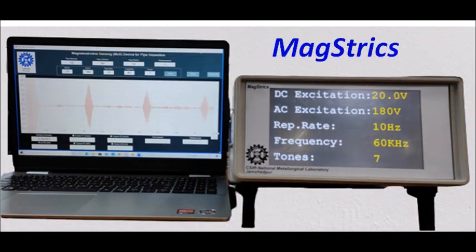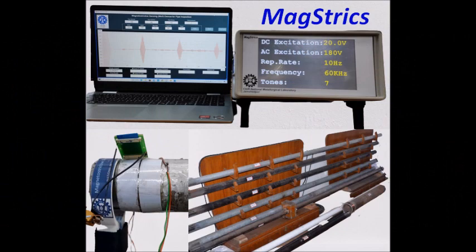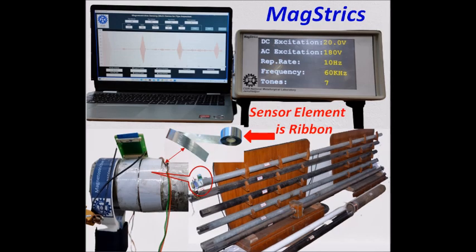Moving a step further, CSIR NML Jamshedpur developed a prototype MSS sensing device coined as Magstrix for pipeline inspection, in collaboration with an electronics company Messrs Axeler Microsystems, Chandigarh.